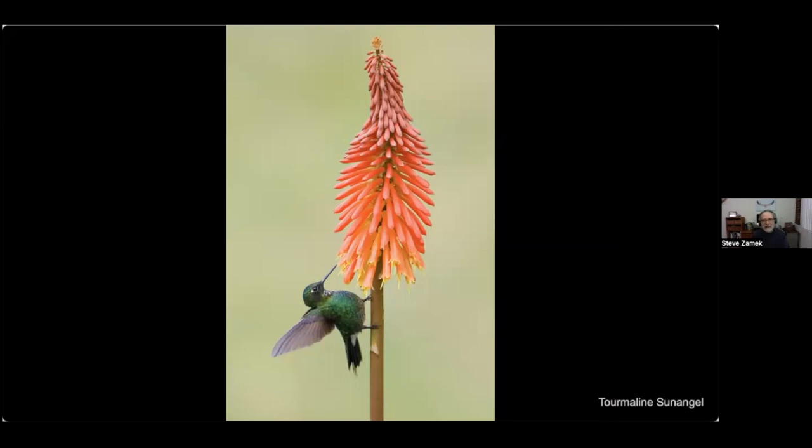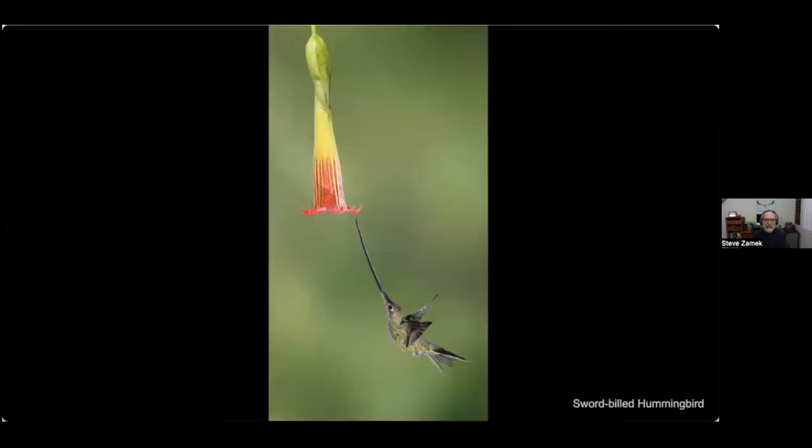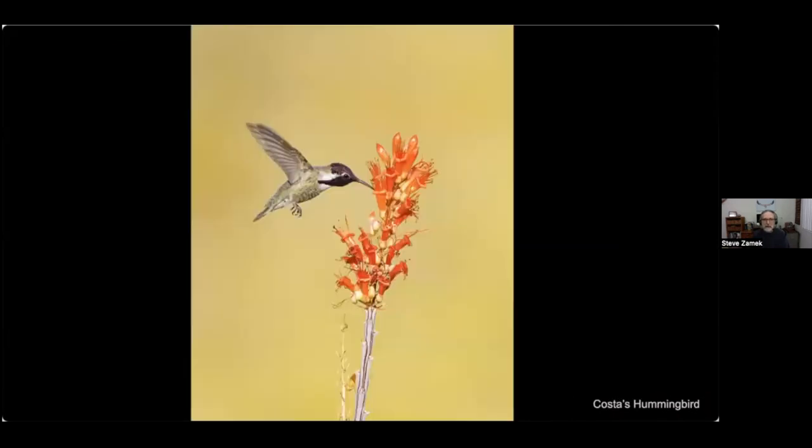I think the flower is prettier than the bird, but so be it. One of the most remarkable hummingbirds is the sword-billed hummingbird. Thanks to Vivek and Luis who provided the flash equipment for a trip to Ecuador. From the California desert in Anza-Borrego, this is a Costa's hummingbird feeding on ocotillo.